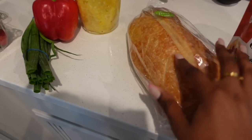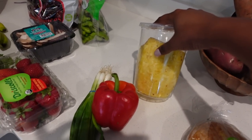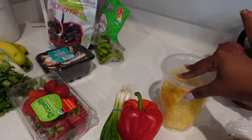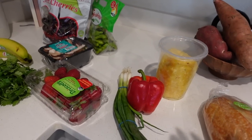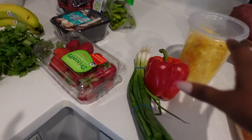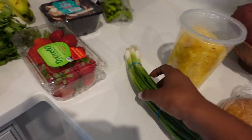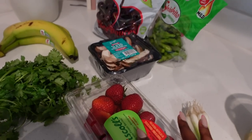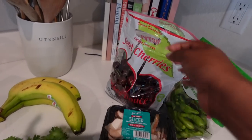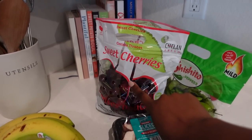I got some sourdough bread for my sourdough toast. I also got some pineapple because I want to try to make a pineapple upside down cake — just a small one for us to snack on. I got some red bell peppers, green onions, strawberries, sliced shiitake mushrooms, and some sweet cherries. These cherries have been off the chain, so good.